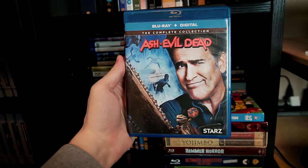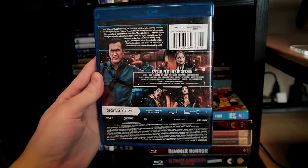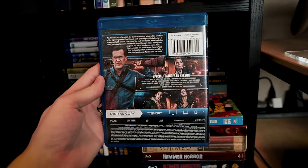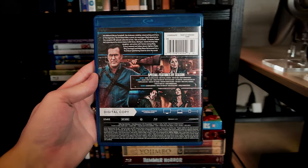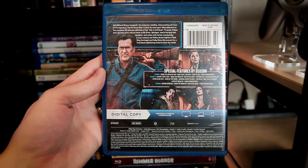I've seen the first two seasons of Ash vs. Evil Dead, and I liked them a lot. I've waited to check out Season 3 ever since the show was cancelled, so as a long-time Evil Dead fan, I'm long overdue on wrapping up this series. I may just need to watch all three seasons in succession for good measure.